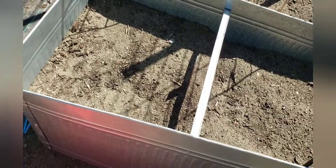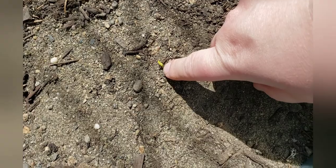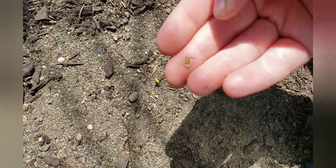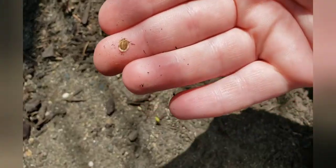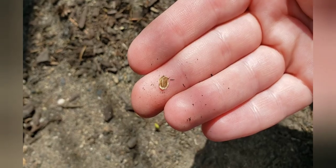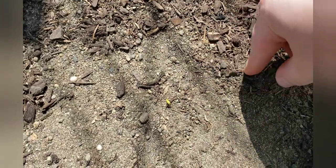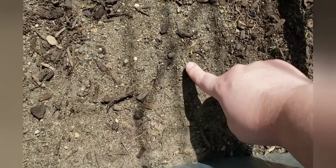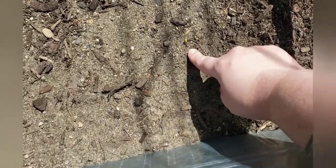Over here we've got our little parsnip bed. I just noticed - there is a little parsnip! I don't see any other ones coming. It takes a really long time for them to germinate, just like carrots. There's a parsnip seed that got washed out - it's kind of cool to see what a parsnip seed looks like. These are older seeds, so we'll see if any else germinates, but at least I got one - that's better than none.